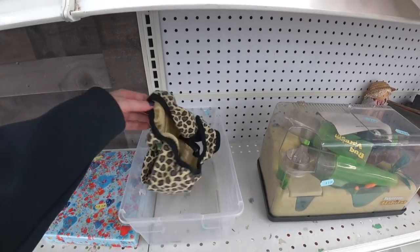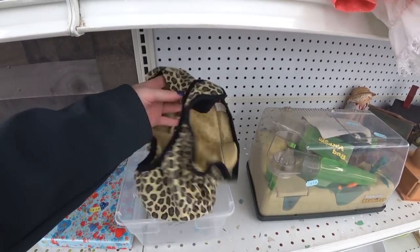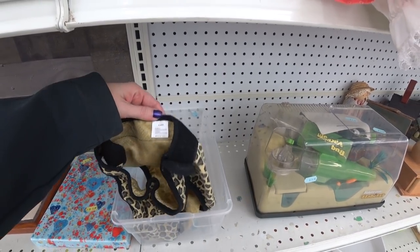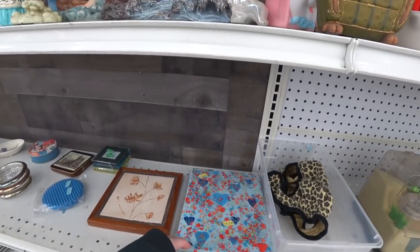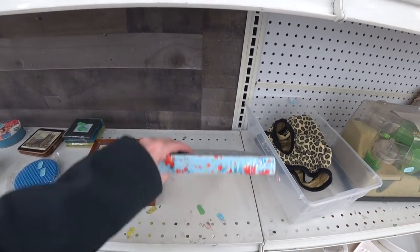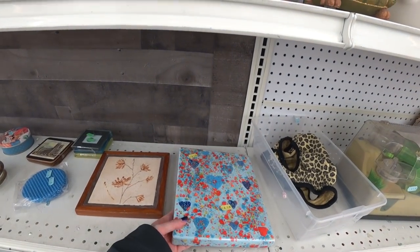What the heck is this? I'm not quite sure what that is — it looks like underwear. Oh, maybe it's for a dog, something like that. Someone must have made that. How cute! How could you get rid of something like that?